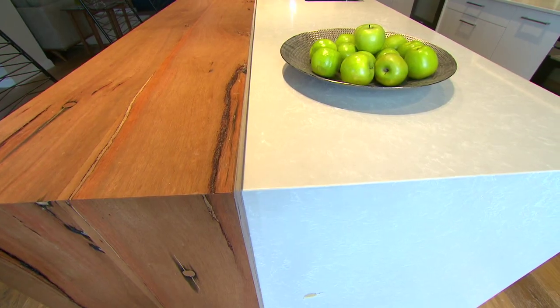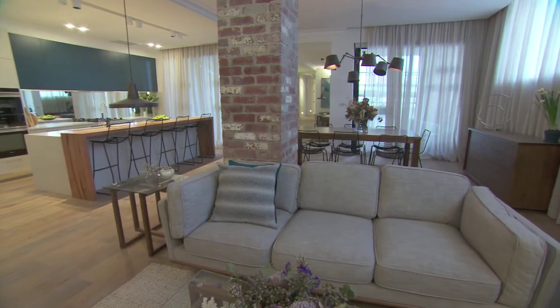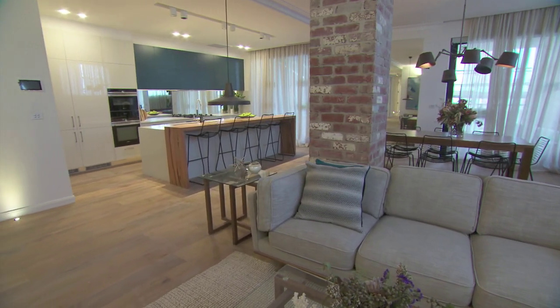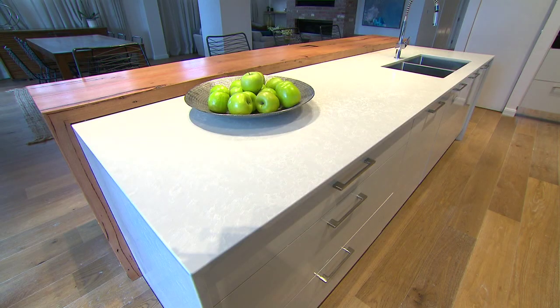The Caesar-Stone benchtop in the Alpine Mist was obviously something that we had really liked and we've used something similar in our own house. We had another Caesar-Stone benchtop that actually came off that which was going to accentuate the view to the city, but just didn't work with the dining room, the location of the dining room table, so we ended up going with a timber breakfast bar as such. It turned out amazing.